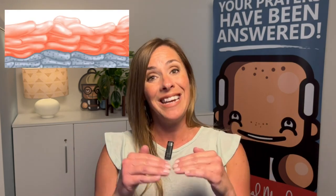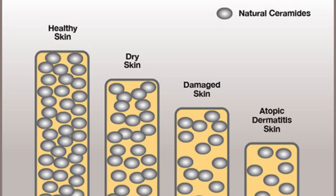Ceramide in a nutshell is kind of like a mortar in between bricks — it binds together skin cells. Not only does it lock moisture in, but it keeps a lot of dangerous things out and it keeps the skin supple. What's really neat about Ceramide being infused into these products is it actually helps the skin form its own barrier, aiding in what the skin really can't do for itself.